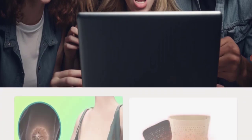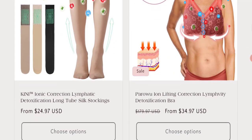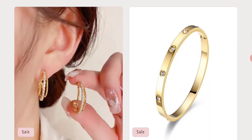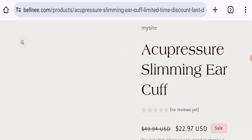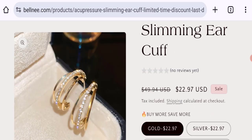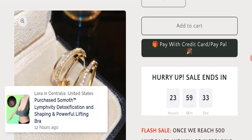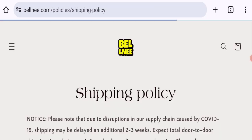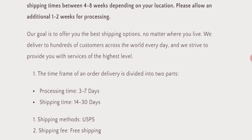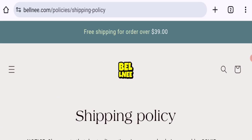This is an online shopping portal offering multiple types of product collections. You can check any product description with a discounted price, and there is an option to choose colors and quantity. Clicking on the shipping policy section, the order processing time is three to seven business days, and order shipping time takes around 14 to 30 business days.